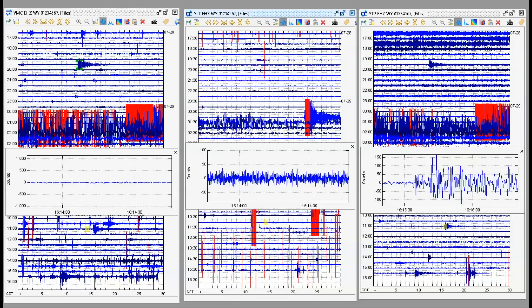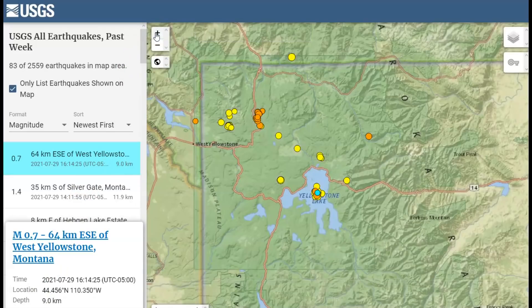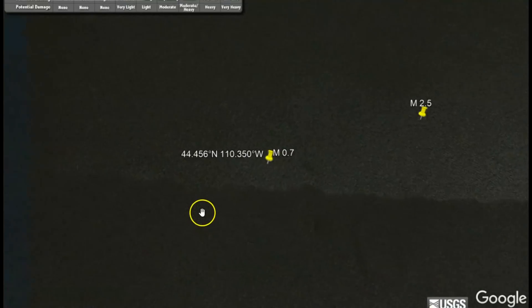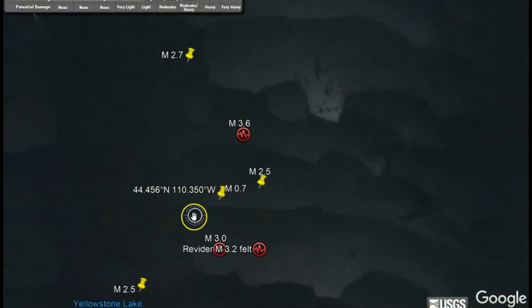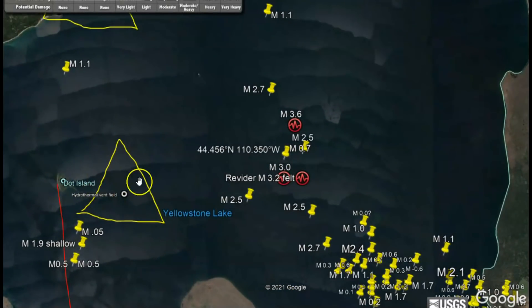The most recent earthquake they are reporting is at 16:14 and 25 seconds, magnitude 0.7, at 9 kilometers depth — that would be about 5 miles below sea level. All earthquakes are measured from sea level. Here is the location of that earthquake near Dot Island, which is an area with a hydrothermal vent field. It's an area where there's a crack under the crust where rhyolite is trying to come up, and rhyolite is one of the most explosive types of magma because it's full of gas.